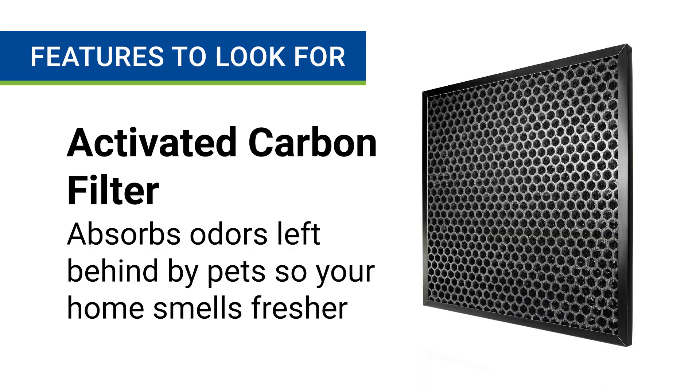The second thing you want to look for is an activated carbon filter. This filter is specially designed to absorb odors that your pets leave behind. An air purifier with this filter will keep your home smelling fresh and clean, and less like a dog kennel or cat litter box.